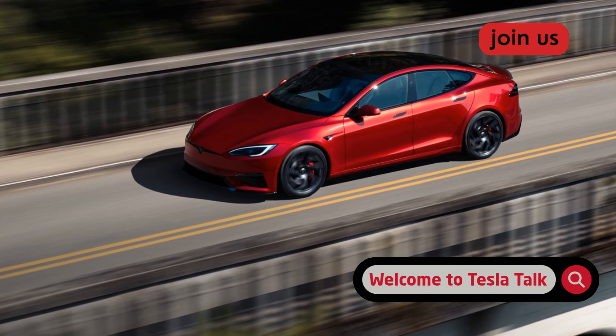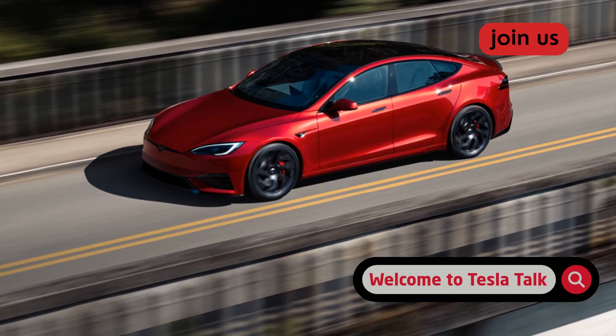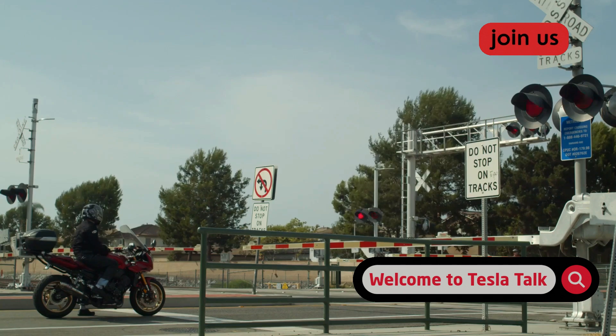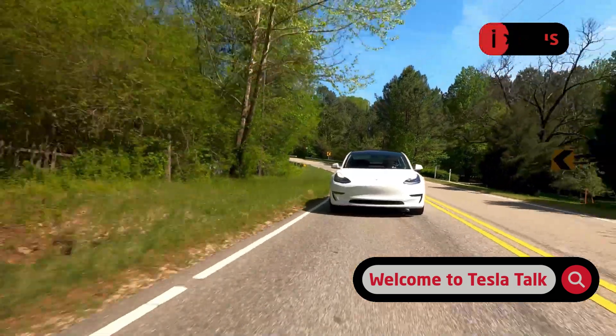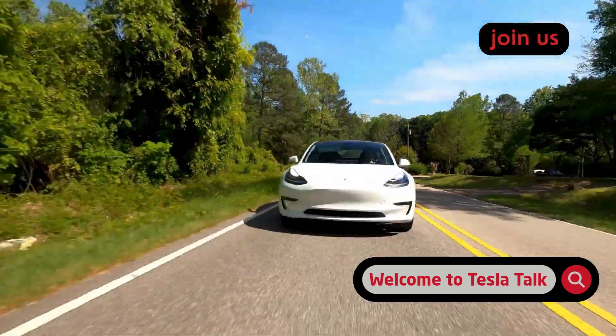For the first real-world test, I took the Model S Plaid running FSD version 14 to a standard guarded crossing in a suburban area. This one has everything you'd expect: flashing lights, audible bells, two gates that block the road. In the past, these setups could trip up FSD. It might stop too far back, or get hesitant after the train passed, waiting an awkwardly long time to proceed.